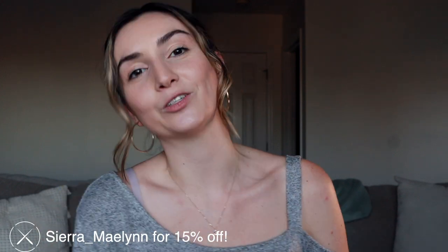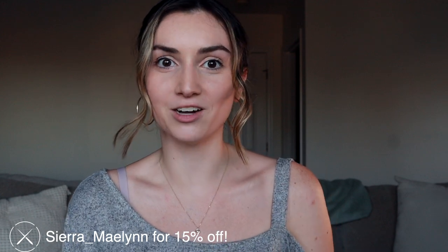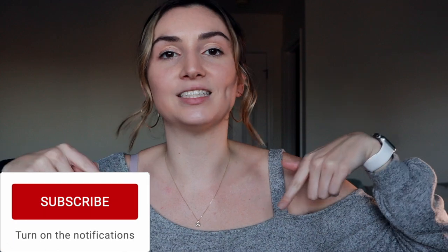Thank you guys so much for watching. I hope you enjoyed this video and learned a little something. Thank you again to Cuts for sponsoring this video. Don't forget to use my code Sierra underscore Malin for 15% off. If this helped, make sure to give it a big thumbs up, don't forget to subscribe, and I will see you in the next one. Bye.